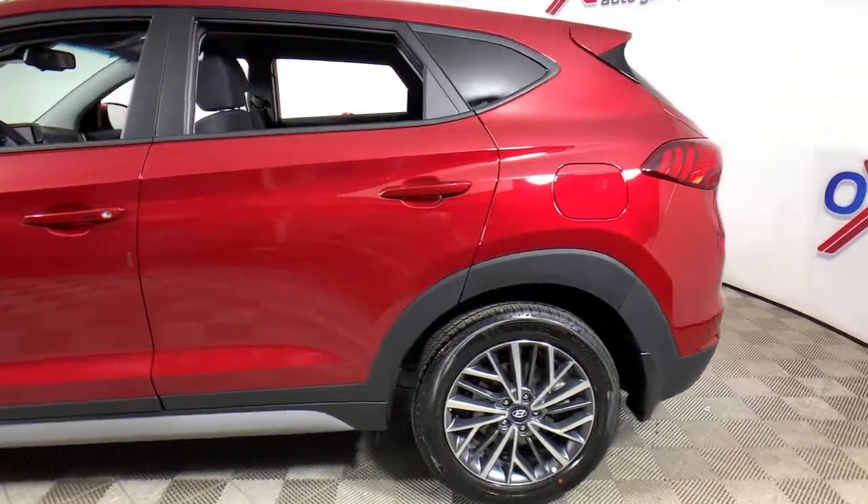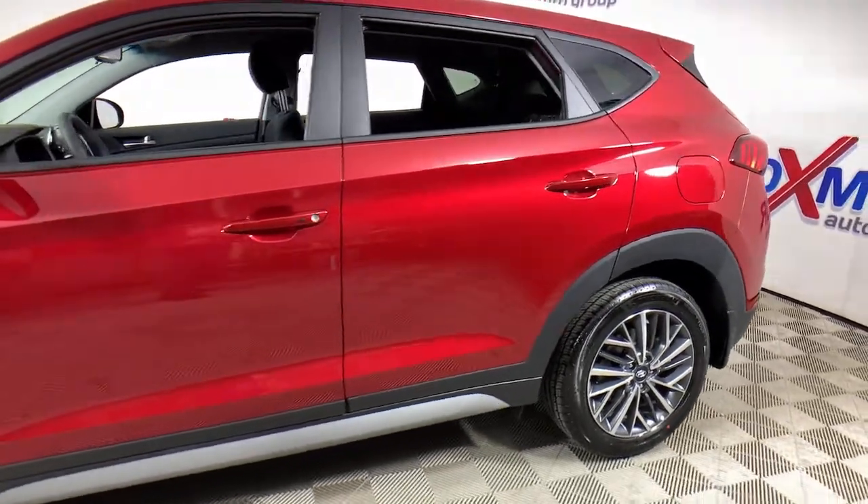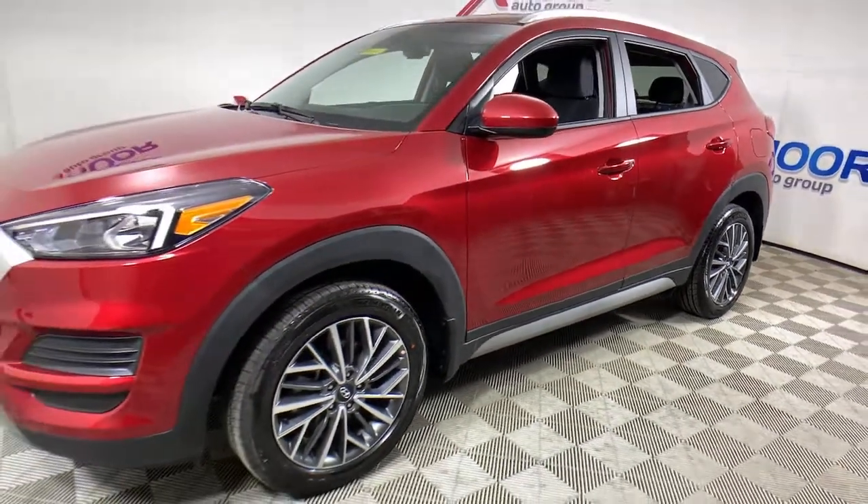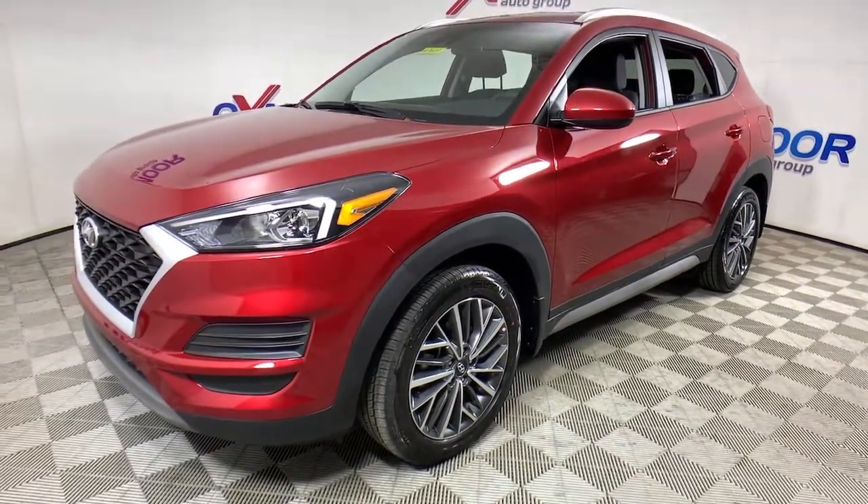You just found the 2021 Hyundai Tucson. This upscale Tucson crossover is ready to make even the most routine errands feel enjoyable.